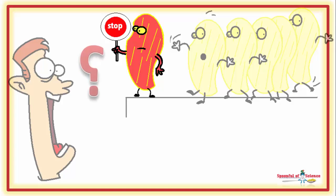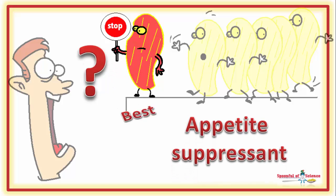So, what can you take? I often get asked this. Tell me, which appetite suppressant to use? My current recommendation? Eat something green, like spinach.